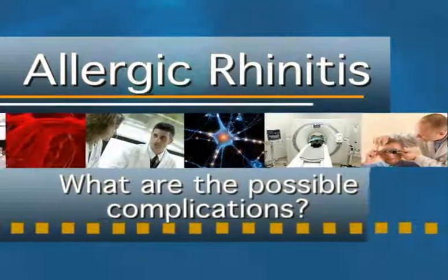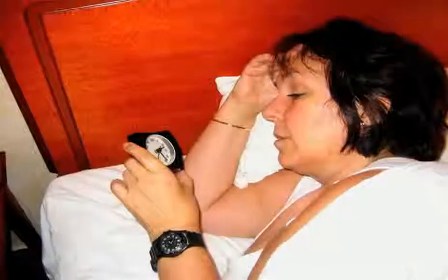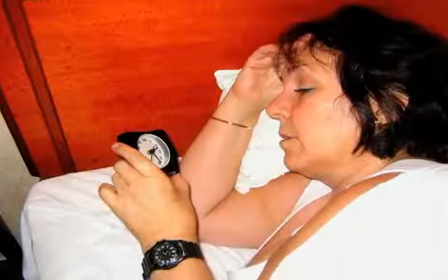What are the possible complications? Allergic rhinitis can affect the quality of your life, whether mild or acute. Feeling stuffy and sneezing or having itchy eyes can be tiresome and annoying. If you find it hard to sleep because of symptoms, your concentration can be impaired the next day.